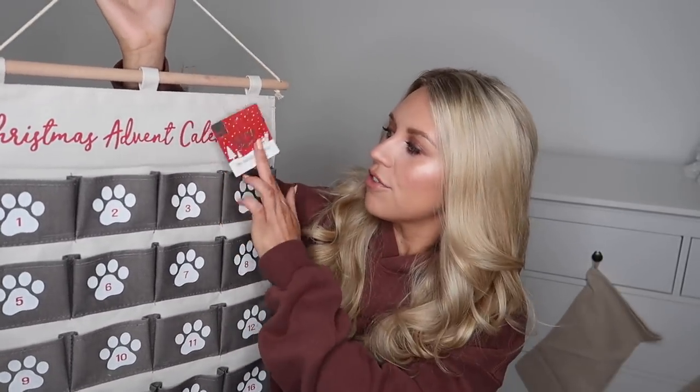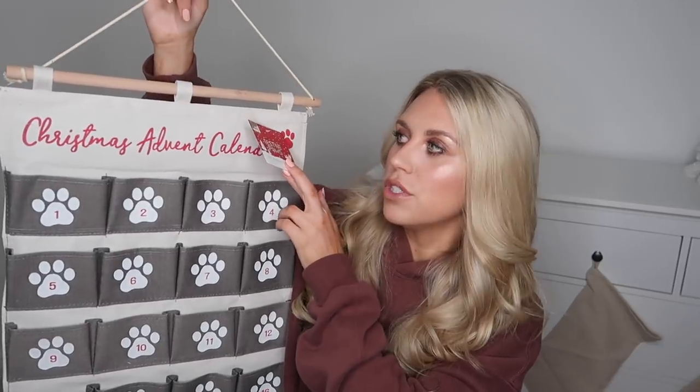Now is the right time to move on to the Home Bargains haul - I have some pet items first. I don't know if it's just because I'm a new pet mum but I feel like these shops are really getting on board with including pets. Primark now do a pet range, BNM have amazing pet products too. The first item from Home Bargains is this Christmas advent calendar from the Festive Paws range - it's on a little wooden hanging design on canvas. I think it was 4.99.